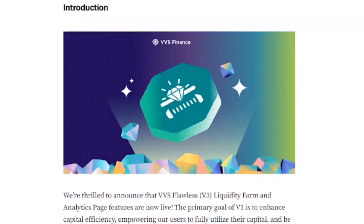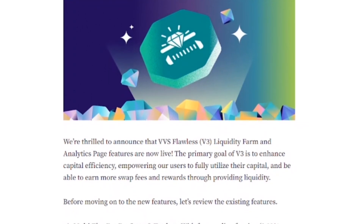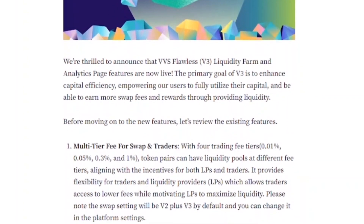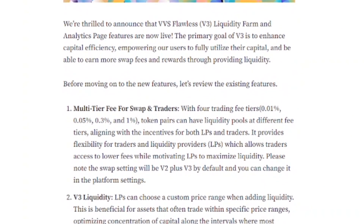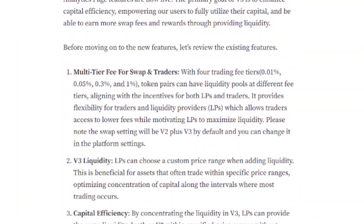Moving into more of the why for V3 farms specifically — from the Medium article: compared to V2, VVS Flawless V3 liquidity farm and analytics page features are now live. The primary goal of V3 is to enhance capital efficiency, empowering users to fully utilize their capital and earn more swap fees and rewards through providing liquidity. Liquidity providers can choose a custom price range when adding liquidity, which is beneficial for assets that often trade within specific price ranges.